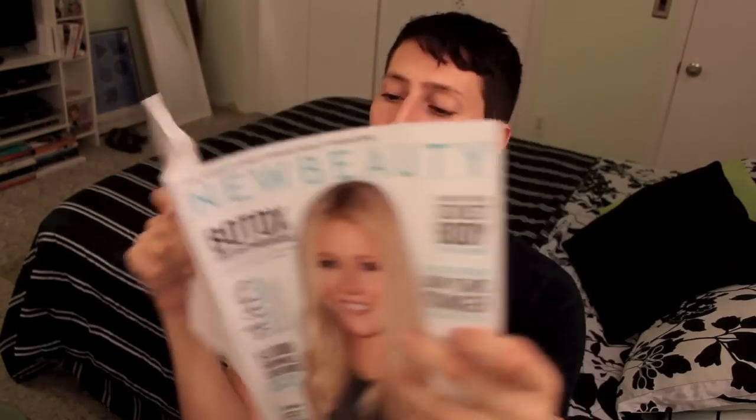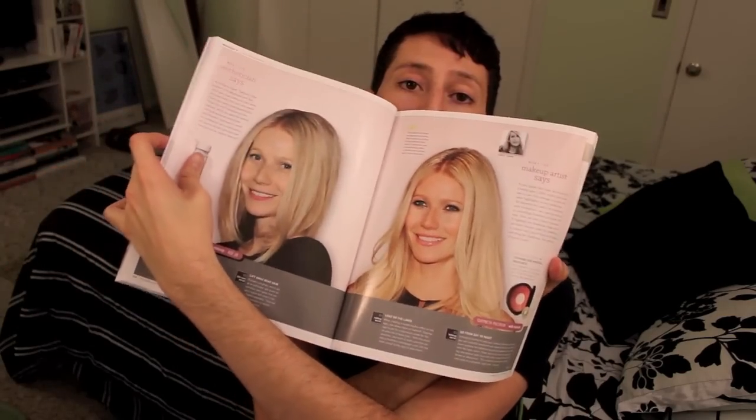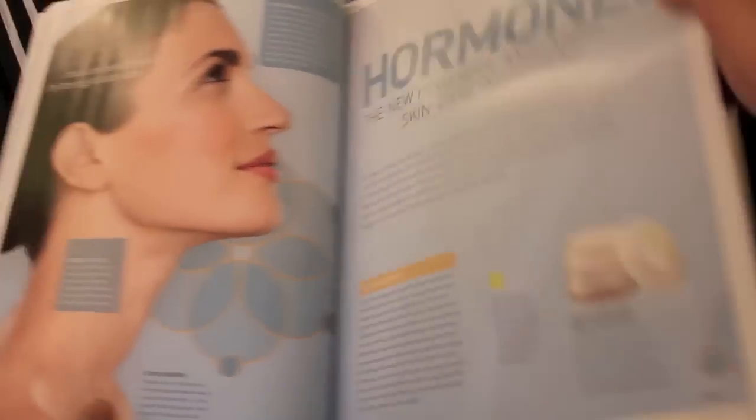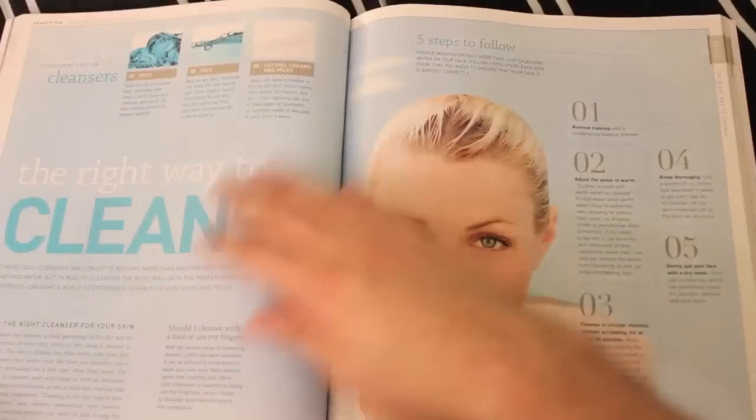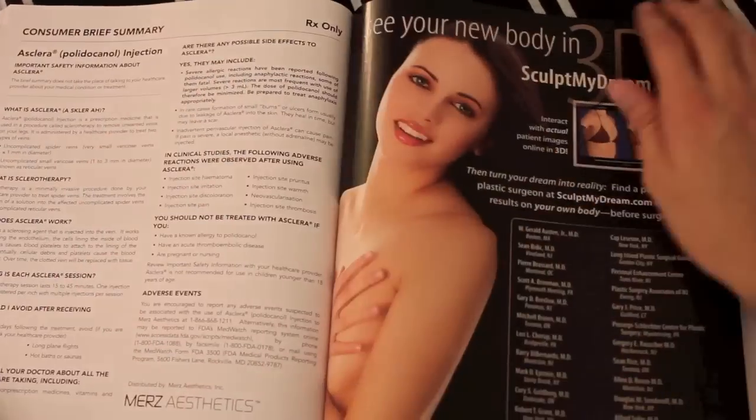It also comes with this giant magazine full of things and items — Botox Breakthroughs, Fight Adult Acne, Hooded Eyes, treatment things. I literally wish I was going on a trip because I would have reading material for the entire flight.